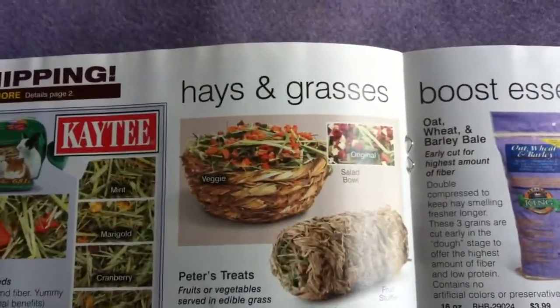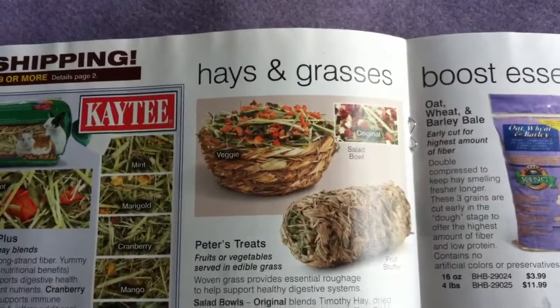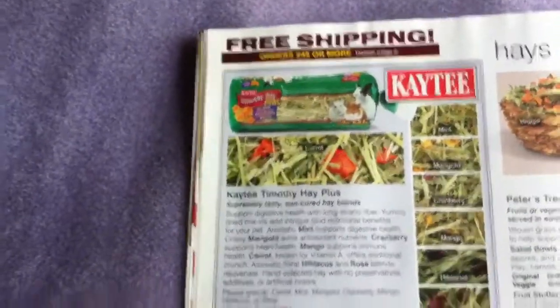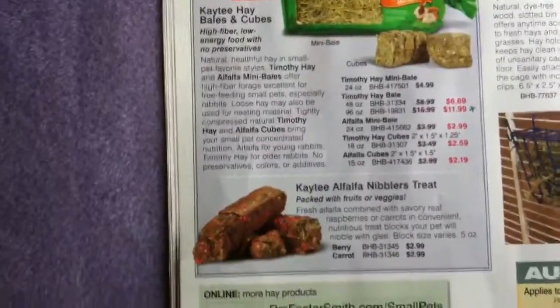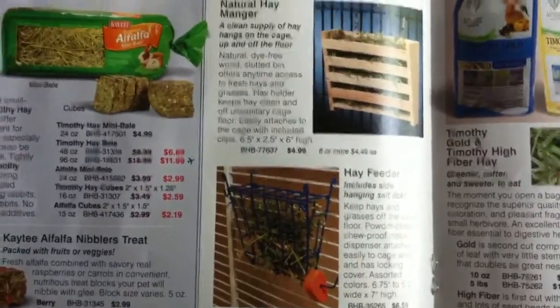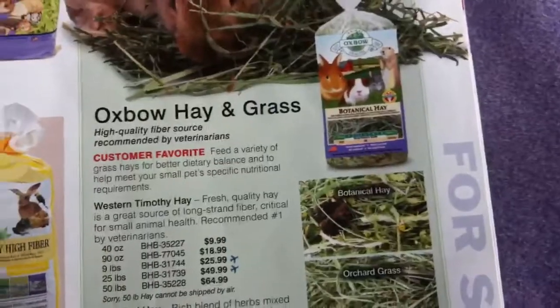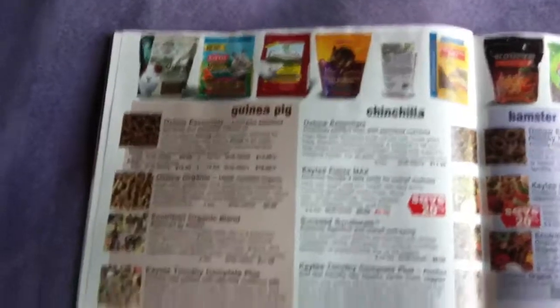Here are some Peters treats — fruits or vegetables served in edible grass. That's a good idea and they're only $3.99, so a really good deal. Then they have the KT Timothy Hay, which is a good deal, or the KT Alfalfa Nibbler Treats. Here they have a hay feeder for $6.59. And here are the Oxbow Hays: Botanical Orchard Grass, Oat Hay, Alfalfa Hay, and Organic Meadow Hay. So that's pretty good.